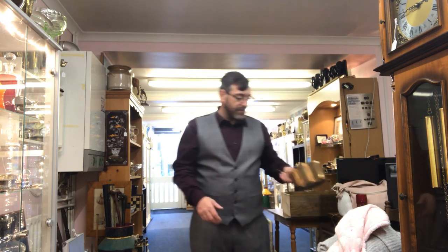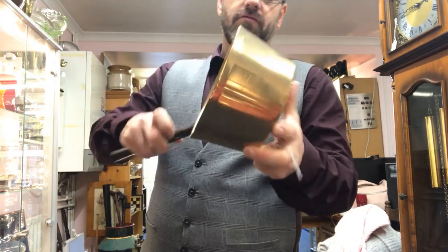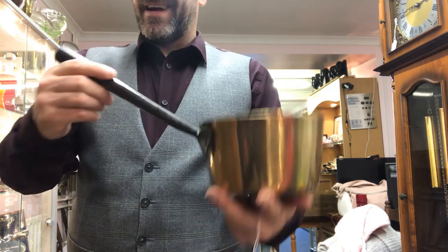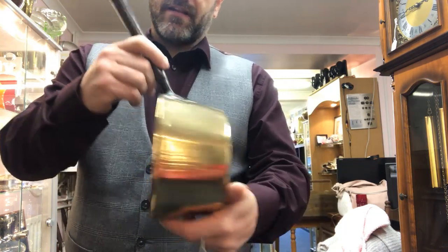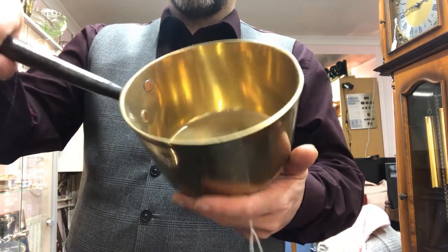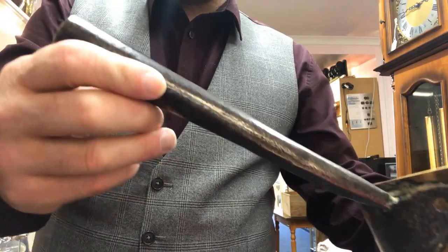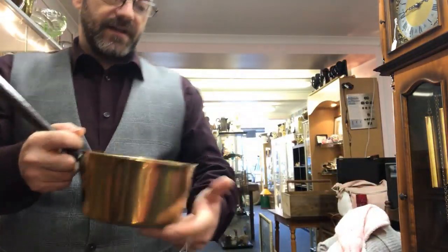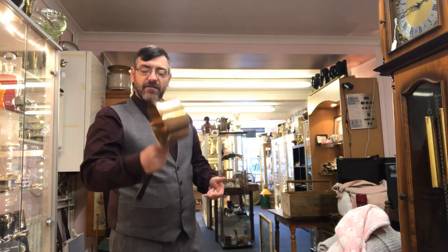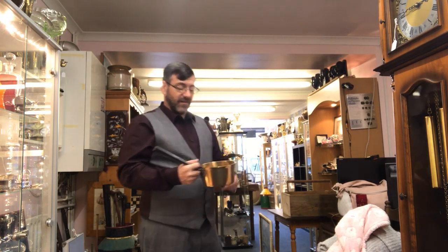I'm very shocked this hasn't sold in the shop — it's really good quality and I had £30 on it. You've got a really nice Victorian brass sauce pan with a wrought iron handle and nice copper rivets. It's a really nice pan, weighs a ton. I'm shocked it hasn't sold. It was on for £30 here, so I've put £35 on eBay, and I'll take an offer of about £25 to £30. Honestly, it might even be underpriced.